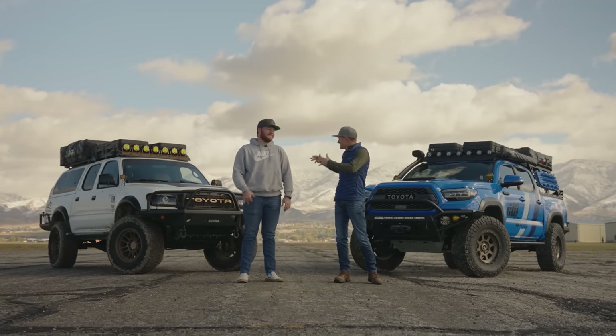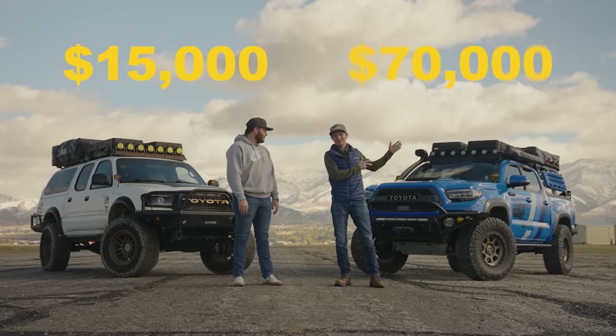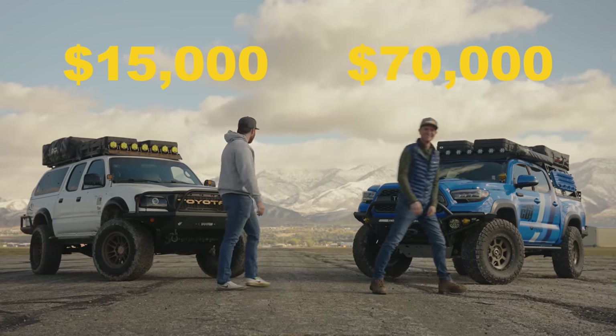Today we're here with TRD Timmy and his $15,000 first gen build and our $70,000 third gen build. We're going to see if old Timmy here can keep up. You wish.